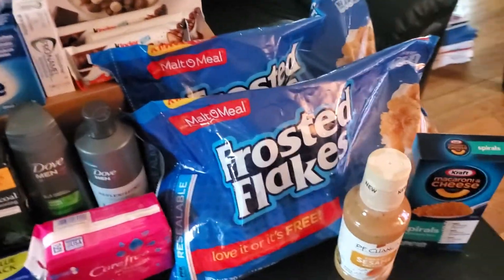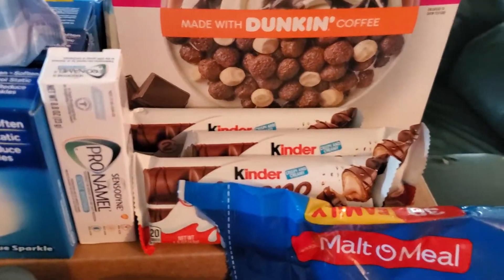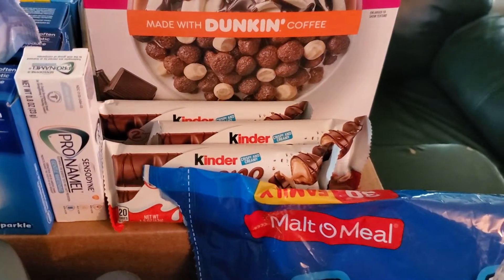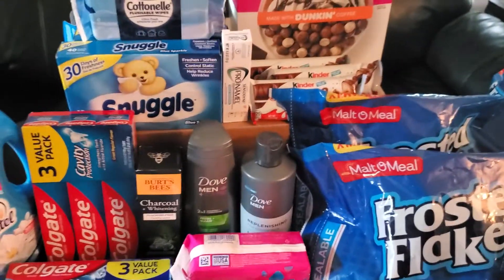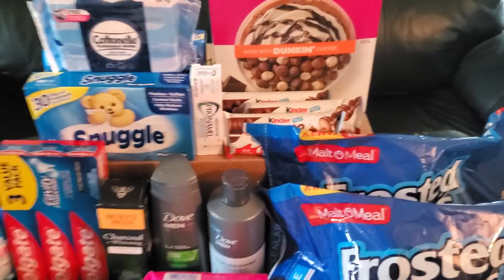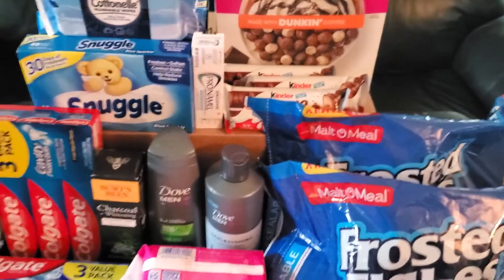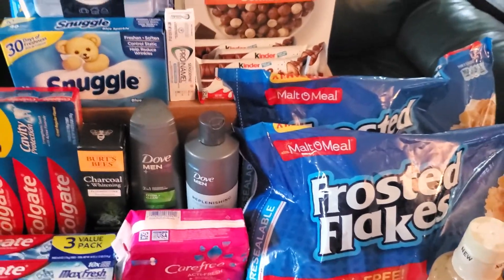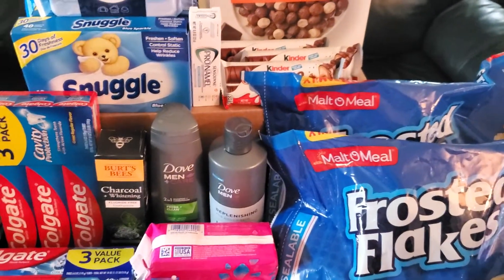We already covered the liners, so moving on — we have the Kinder Bueno bars. I ended up getting three because my Swagbucks rebate was a little different. The single bars were $0.98 or $0.99 each and the rebates varied based on buying two or three, so I went for the max — three bars — to get $3.00 back. I submitted that and actually got credit for the minis bag, receiving $3.52 back, which ended up being a $0.58 money maker.